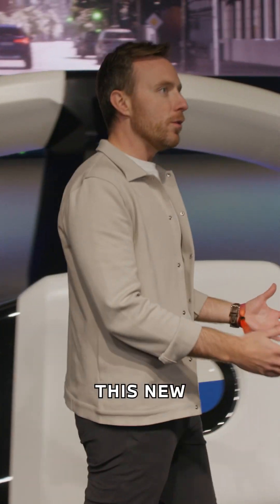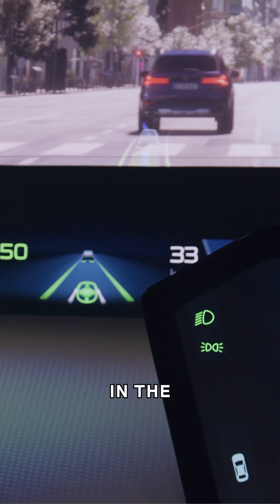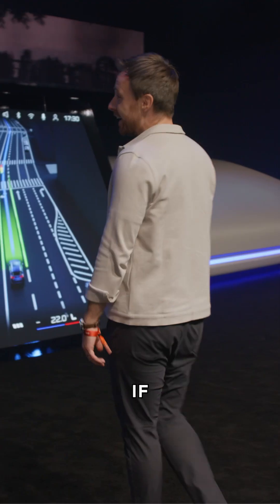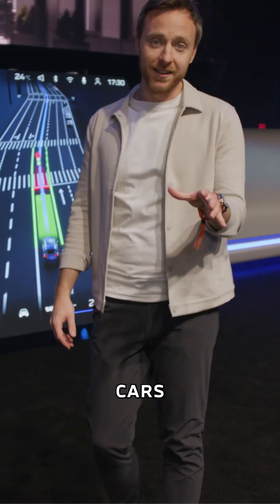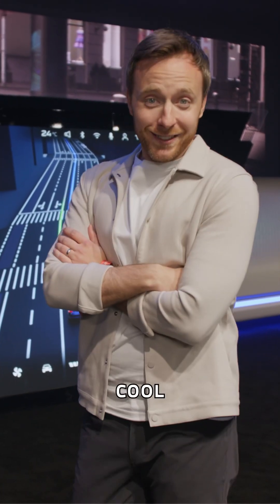And the whole idea of this new BMW Panoramic iDrive is to give you the right information in the right place at the right time. If you're into your tech, if you're into your cars, and you're excited for a new sort of driving experience, it's pretty cool.